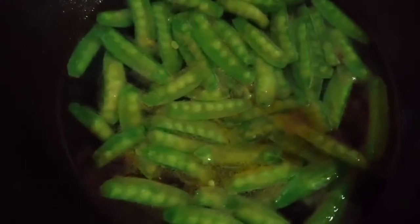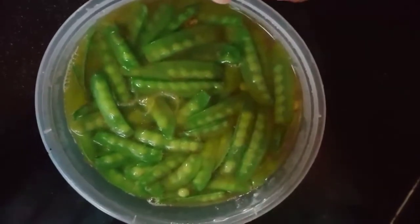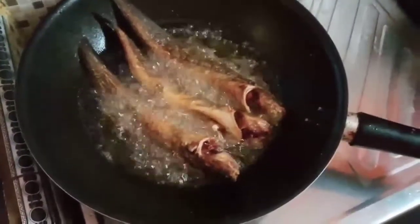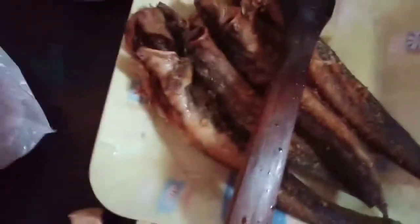Ini suka anak-anak sih sebenarnya mam. Anak-anak mau kalau sayur ini. Jadi yaudah saya masak simple aja sebelum berangkat kerja, yaitu sayur bening kapri ini. Rencananya juga mau goreng ikan sama sambal gitu aja sih mam, masak simple.